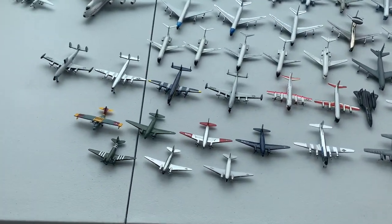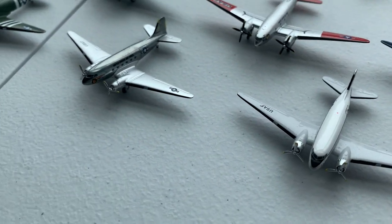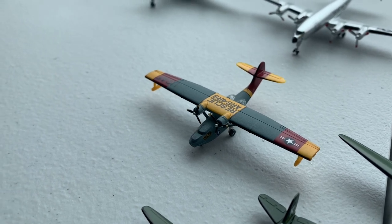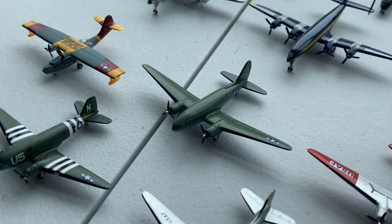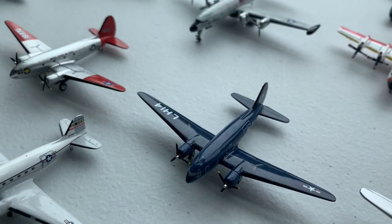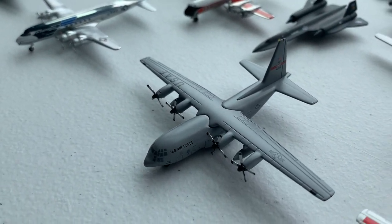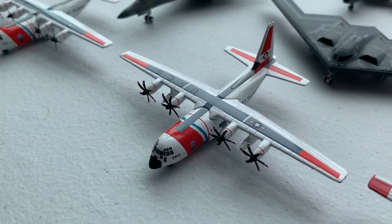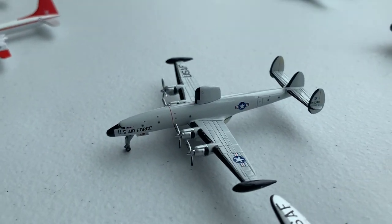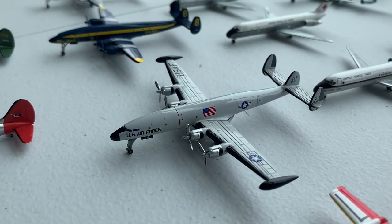Moving on to the military aircraft, we have three C-47s — one with D-Day markings from the Army Air Force and two from the U.S. Air Force. We have one Consolidated Catalina, being an SA-10A from the Air Force. Then we have some Curtiss Commandos: two C-46s and one R-5C for the Marine Corps, followed by the VC-118 Independence — this was Truman's Air Force One. Moving on to the C-130s, we have a C-130H, an HC-130H, HC-130J, LC-130R, and C-130T. Then we have an EC-121D, VC-121E — this was Eisenhower's Air Force One — C-121J, and EC-121T.